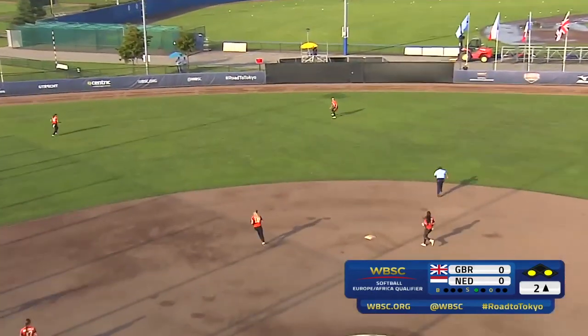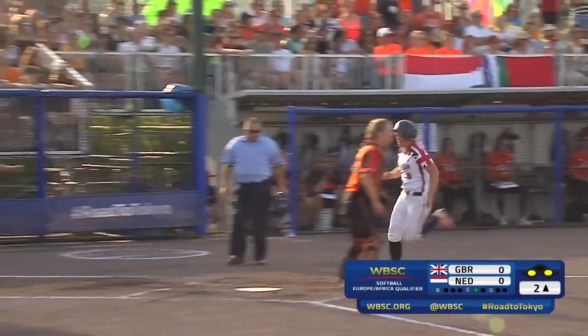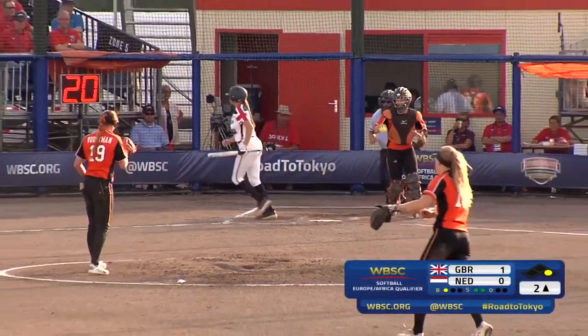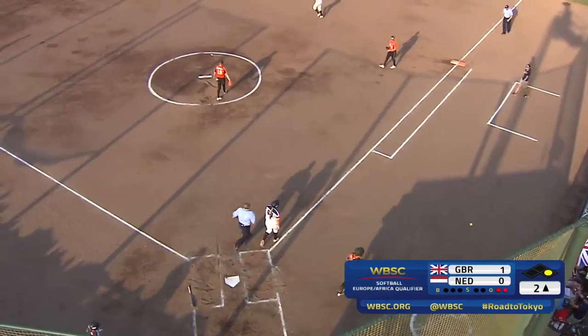And there she smacks it to center field and she should score. Yes, she will. It's a sacrifice fly to center field, it's a really good pickup of the ball. Strikeout there. Really does not speed up the game. Hit by pitch.